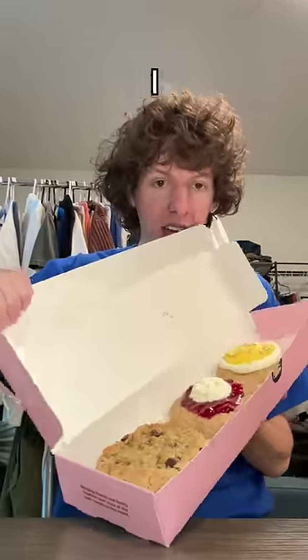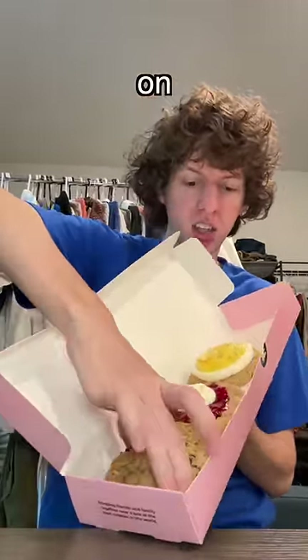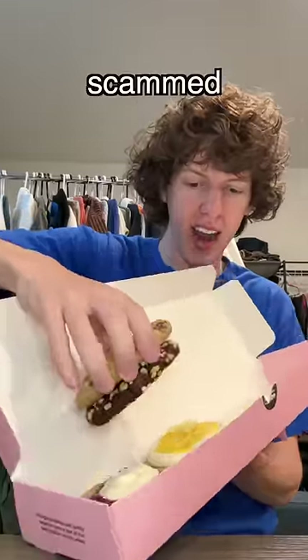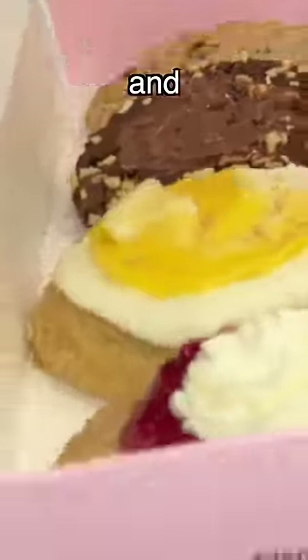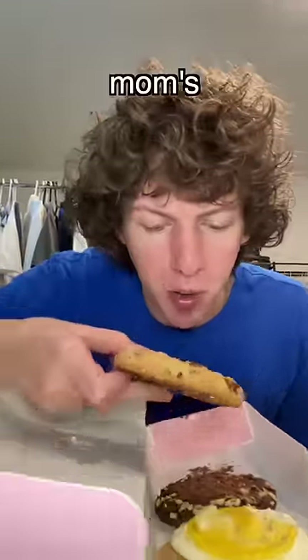What up y'all, welcome back to another Crumbl review. Oh my gosh, that scared me so bad — I don't know how this cookie climbed on top of this other cookie, I thought I got scammed. So the flavors this week are mom's recipe, hazelnut mudslide, lemon cheesecake, and raspberry butter cake.